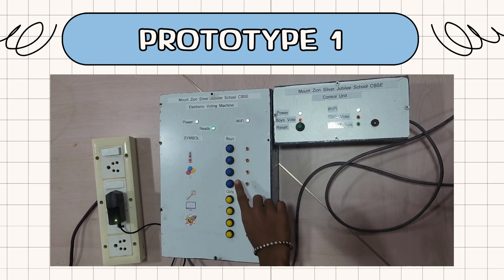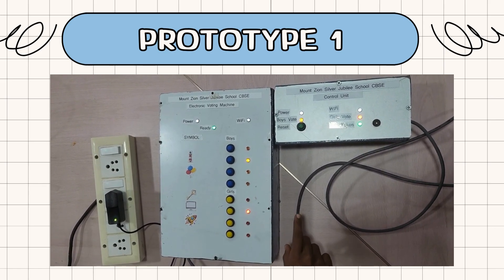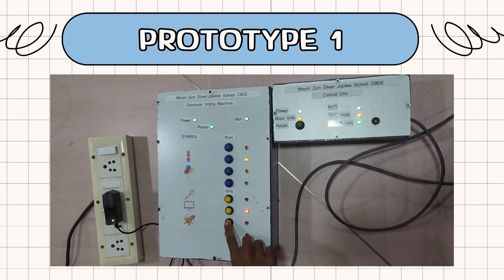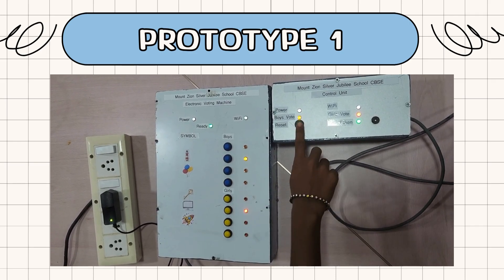Each voter will push a button for the boy or girl candidate that they want to vote for. Then the buzzer will sound and the vote taken LED will turn on, indicating that the reset button has to be pushed. Even if you push another button after voting, you cannot vote for two people at the same time until the reset button is pushed.